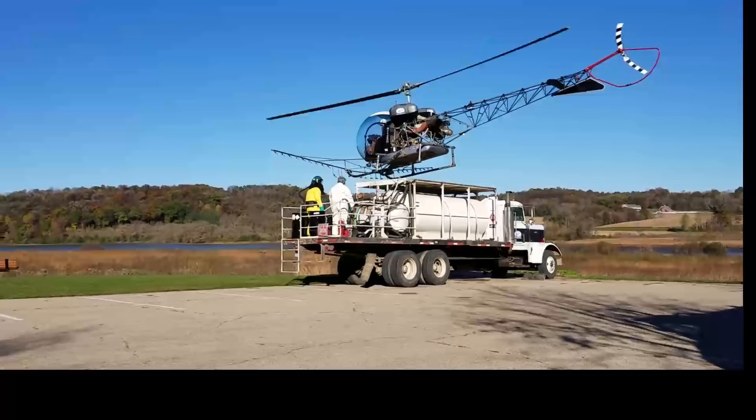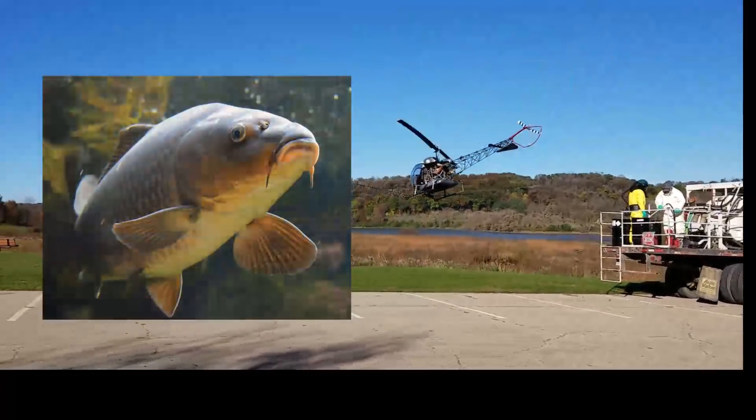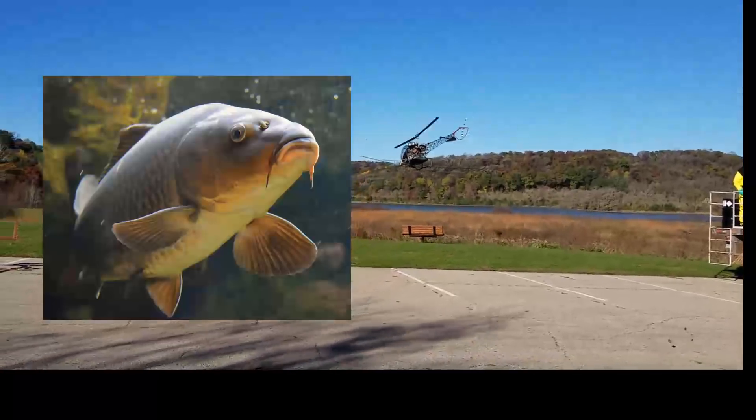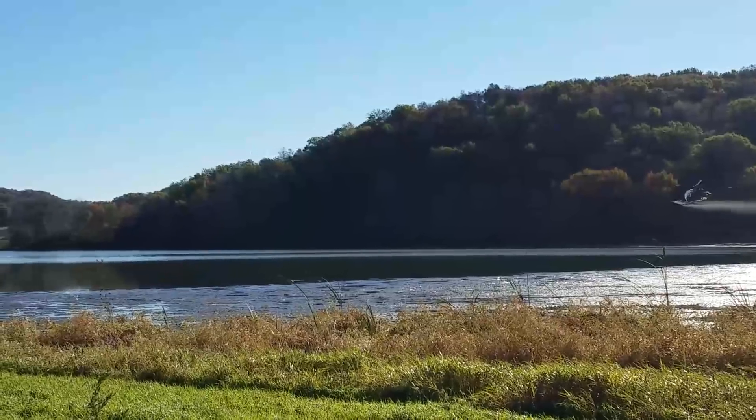The goal here is to rid the lake of common carp. They're an invasive species — a naturalized species that's common throughout Wisconsin — but they're especially a problem in shallow lake systems like we have in Indian Lake.